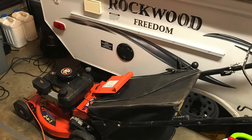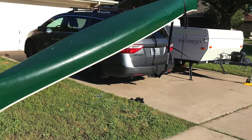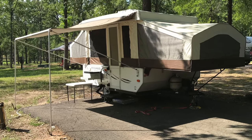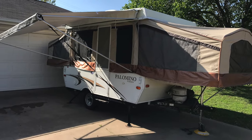Pop-up campers are easy to store. They often fit inside typical residential garages, and you can easily store them in your driveway — often moving them by hand or with a hand dolly. Storing it at home means you have it available whenever you want, no need to drive somewhere to pick it up, and no storage fees — another factor in the low cost of ownership. You can store things in there or even use it as a guest house every once in a while.